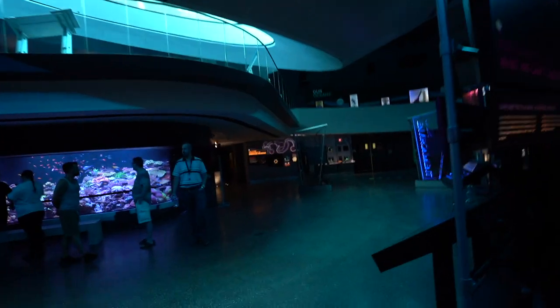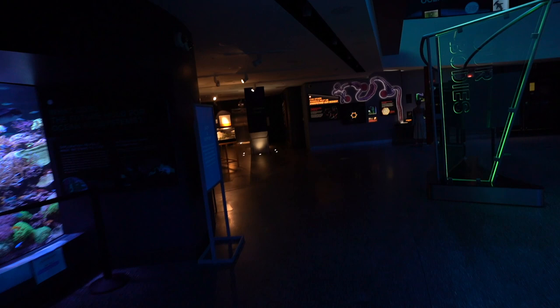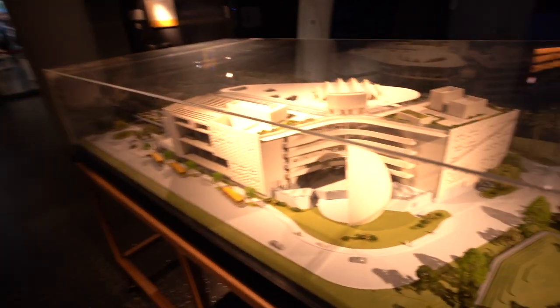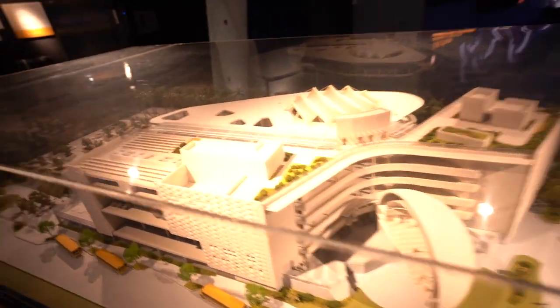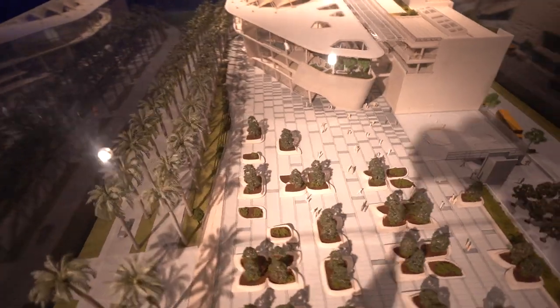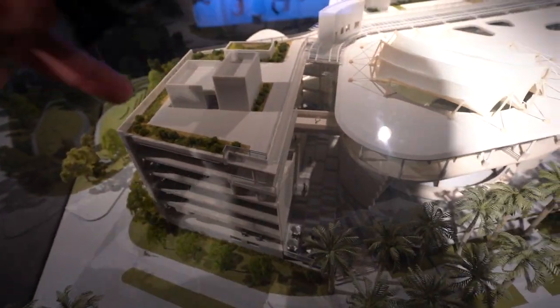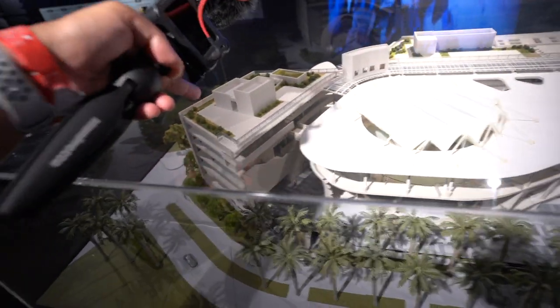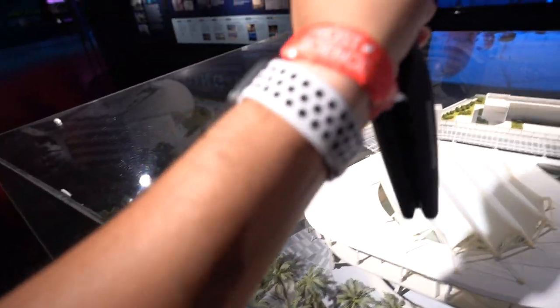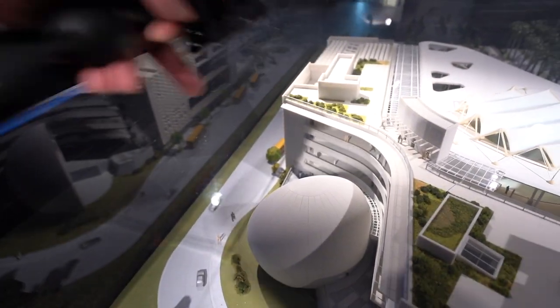We are crossing again below the Oculus so we can walk to the science store and see what they have on sale. By the way, this is a model of the very same museum we're at right now. So this is the plaza right outside — we walked in right through here, the main entrance. You can also exit through where they have the food store. You can enter through there if you have the wristband already. And of course, the rooftop garden is right here, and then the planetarium dome right there.